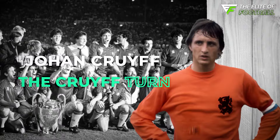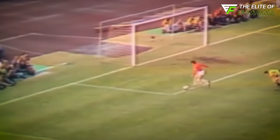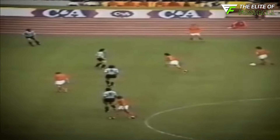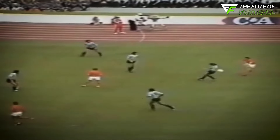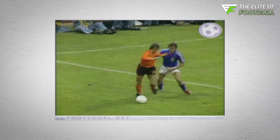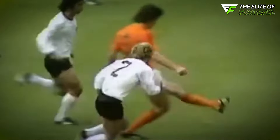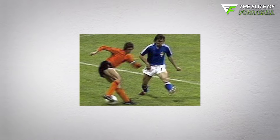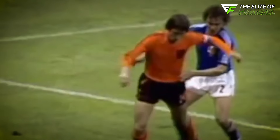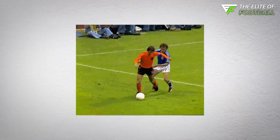Johan Cruyff was one of football's greatest minds, a true visionary who revolutionized the game with his innovative ideas. His legacy both as a player and a manager is immense, but he's perhaps best remembered for a deceptively simple yet game-changing move: the Cruyff Turn. The Cruyff Turn became iconic after Cruyff's legendary performance at the 1974 World Cup. The move involves pretending to kick the ball away, but then, at the last moment, turning the foot to drag the ball in the opposite direction.